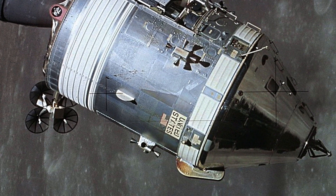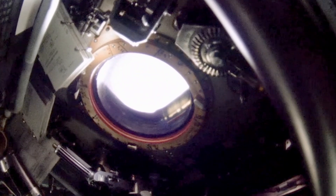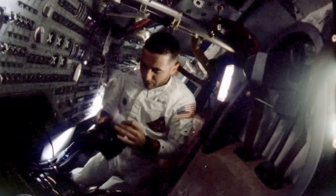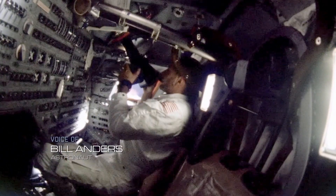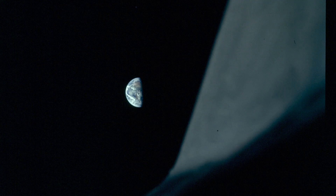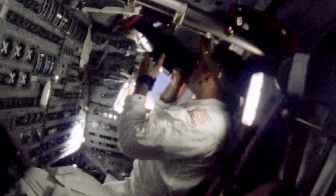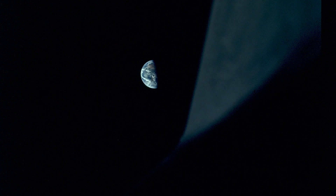On the third orbit, Borman tilts the spacecraft to adjust its trajectory, and a startling object slowly appears above the lunar horizon, taking astronauts by surprise. Hand me a roll of color, quick. Oh man, that's great. Where is it? Quick! Bill Anders is the mission photographer. He begins to shoot. I just started snapping pictures and changing the f-stop. Oh, that's a beautiful shot. 250 at f11. And fortunately, one of them was chosen by NASA to be the iconic Earthrise picture.